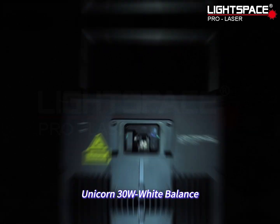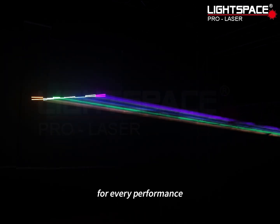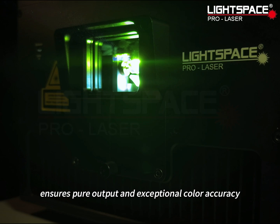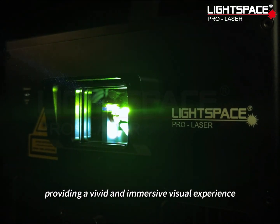Unicorn 30 Watt White Balance — harnessing the power of light and color to deliver outstanding lighting effects for every performance. Its advanced light source system ensures pure output and exceptional color accuracy, providing a vivid and immersive visual experience.